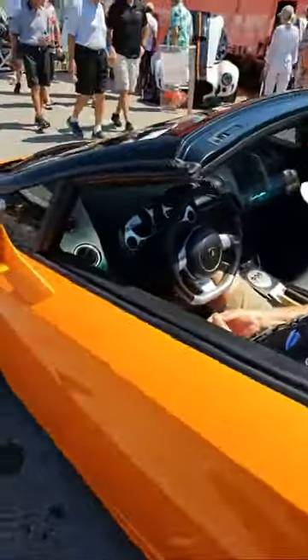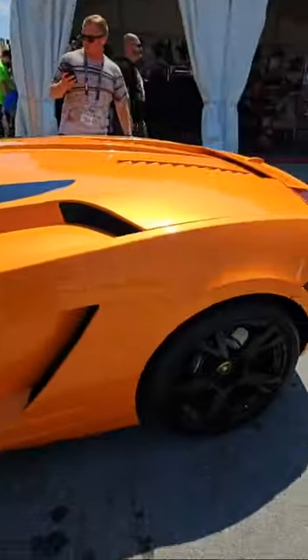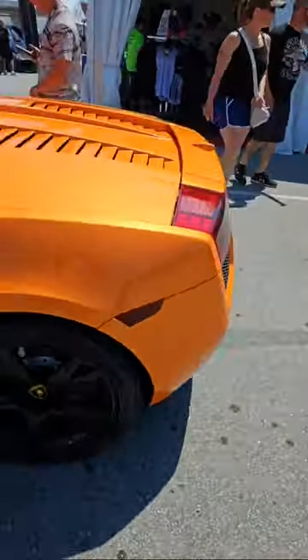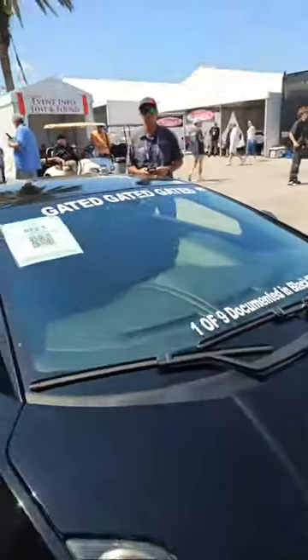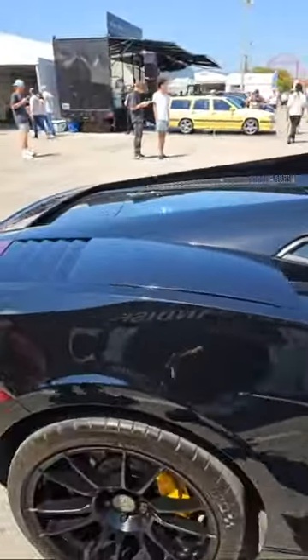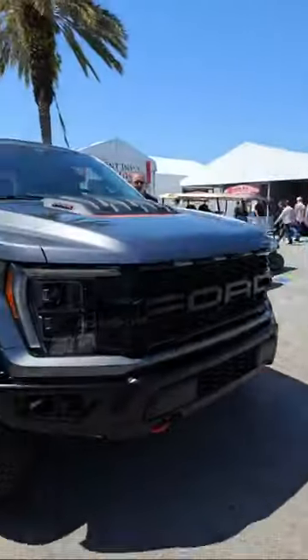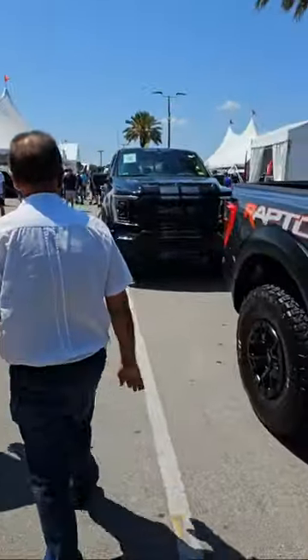Over here with the Lamborghini — I couldn't figure out how to help the man put it in reverse; apparently there's a button. What makes this car so special is it's one of nine documented in black with a six-speed gated manual transmission. Super rare to find these like that. I'm definitely interested in this car today — I've already bought two and sold one.